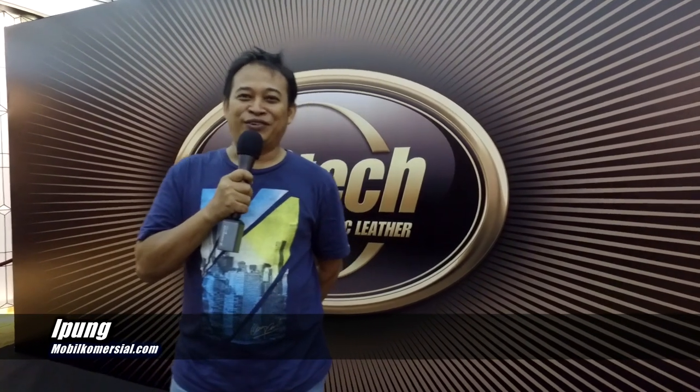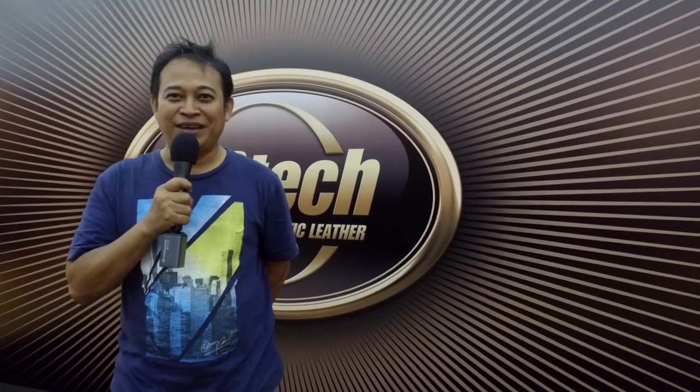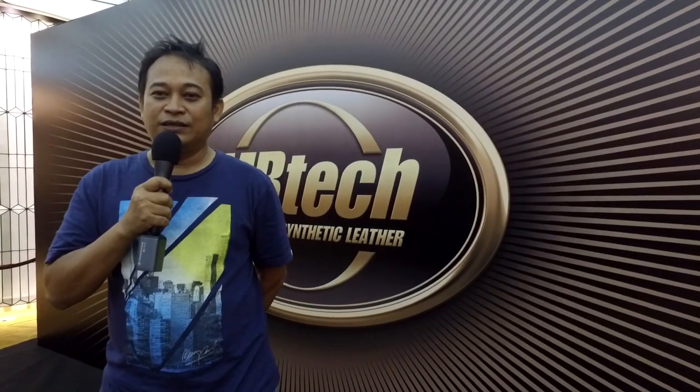Nama saya Ipung dari mobilkomersial.com. Selamat juga buat MBTECH yang sudah meluncurkan produk barunya MBTECH Giorgio. Untuk sebuah kulit sintetis, MBTECH itu the best dan nomor satu.